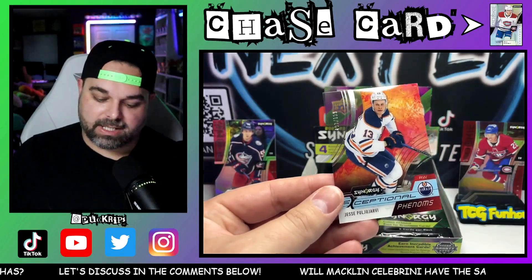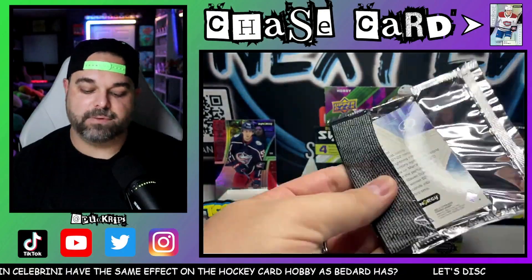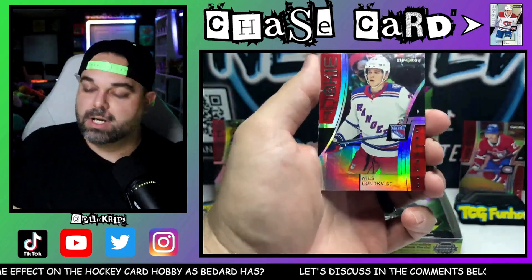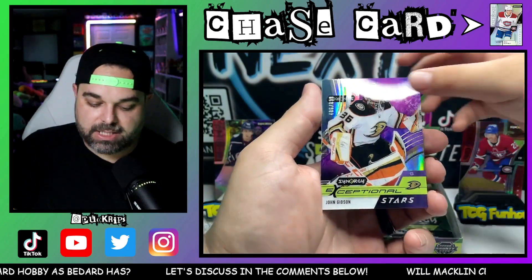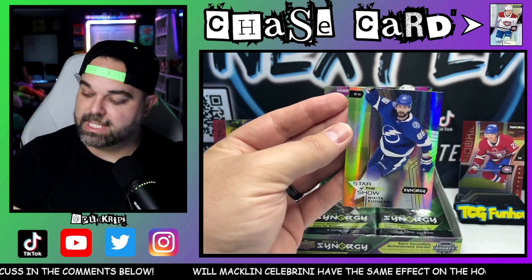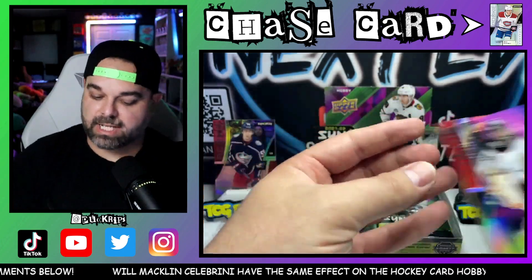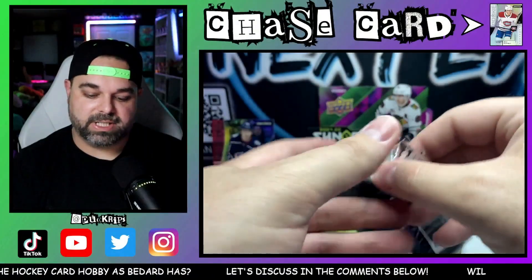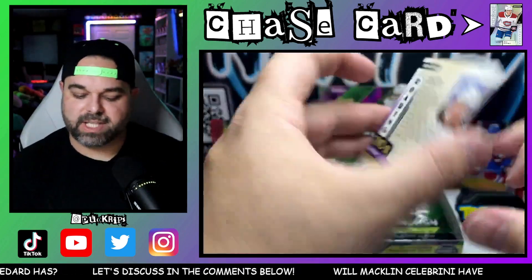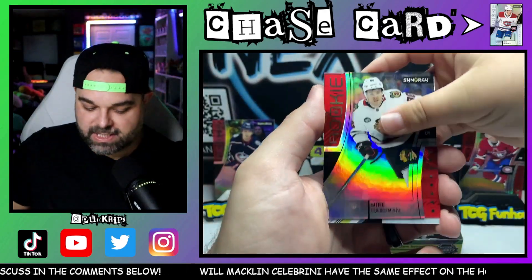This is your basic exceptional pheloms — so if you're an insert fan, if you are a numbered card insert fan, this is the product for you. We got another rookie here, Niles Lungfist, and exceptional stars John Gibson right there — another basic numbered to 899. And then the Nikita Kucherov Star of the Show. The Star of the Show is the most basic insert that comes inside Synergy, numbered to the year they're printed — I believe there's only 21 or 22 of the actual base set. And then we got a Mike Hardman on the rookie — tons of rookies in this box.